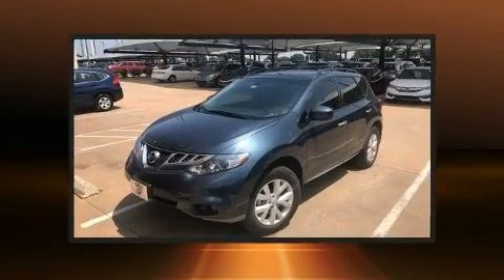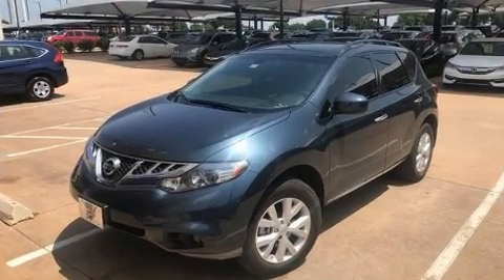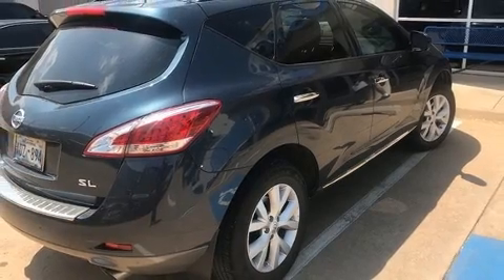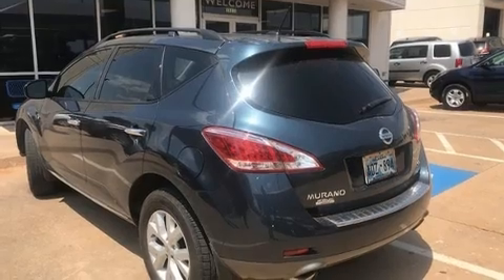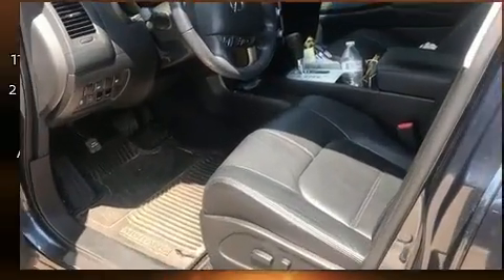It's equipped with tons of terrific amenities but it won't break your budget, such as remote keyless entry, power front seats, front dual zone air conditioning, power moonroof, a power liftgate, rain sensing wipers, and leather upholstery.